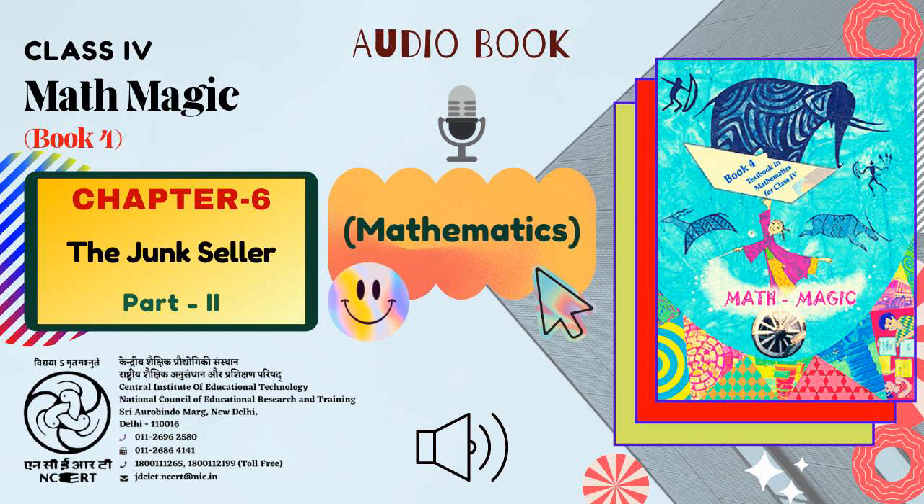C.I.E.T. N.C.E.R.T. presents Audiobook of Mathematics for Class 4, titled 'Mathematics Book 4: Textbook in Mathematics for Class 4', Chapter 6 titled 'The Junk Seller', Part 2.